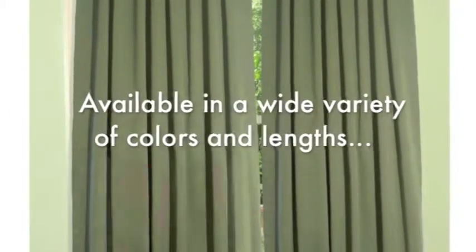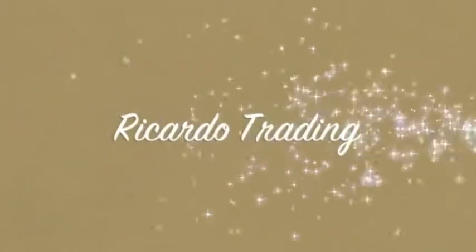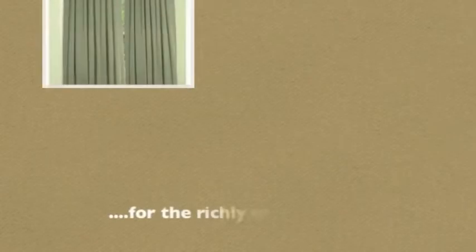The ultimate blackout panels come in a variety of colors and lengths. Riccardo Trading for the richly dressed home. We'll be right back.